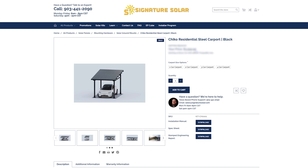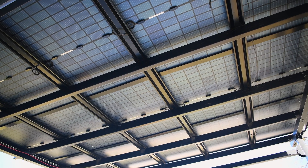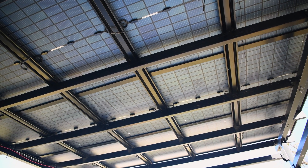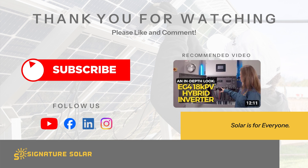Available in models ranging from one car to four car capacities, the Chico Steel Solar Carport is a smart investment offering significant energy savings. When considering a carport, why not opt for one that goes beyond just sheltering vehicles and steps into a realm of multifunctional, energy-efficient solutions? For more products, installations, tips, tricks, and insights into your solar journey, don't forget to subscribe. I'm Kelly with Signature Solar, where we believe that solar is for everyone. See you next time.